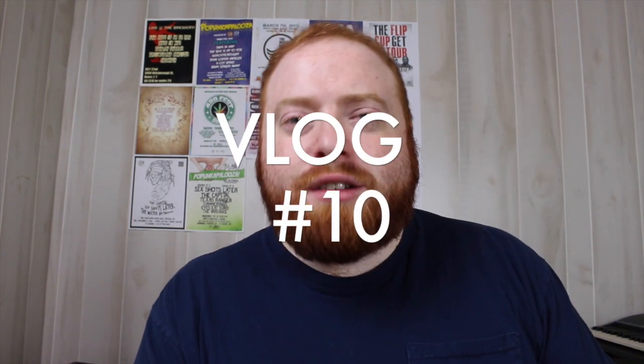Hey everybody, I am Jarrett Ross, the Genie Vlogger, and this is blog number 10.